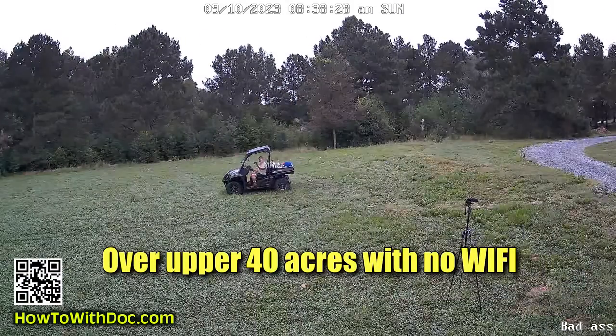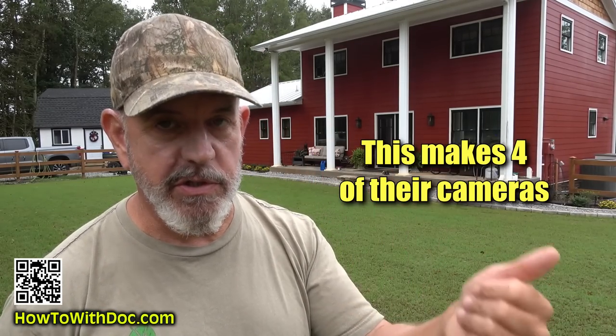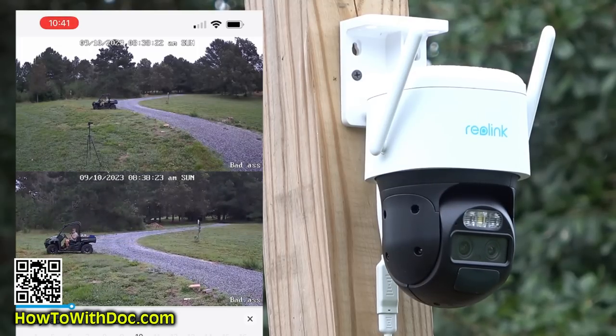I have got several of their cameras here. This is the new generation that was just released. It's full of AI features. It has dual lens. It automatically tracks, so the camera goes back and forth and tracks people. It's the coolest thing — it's a great addition.